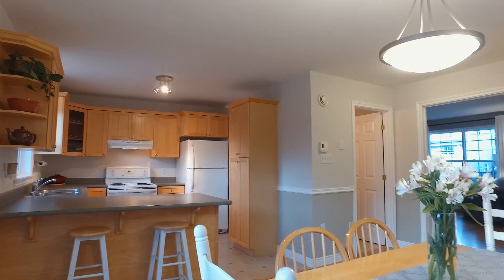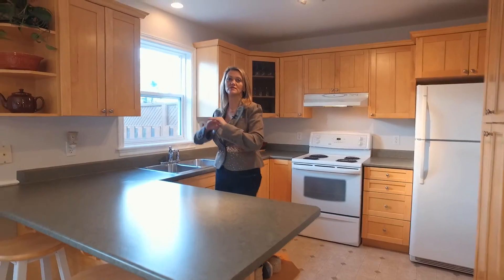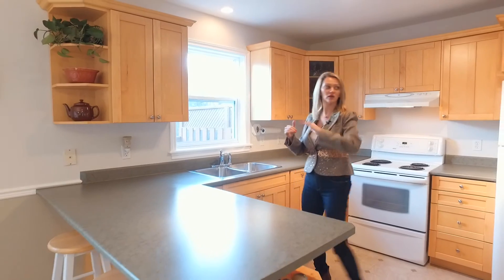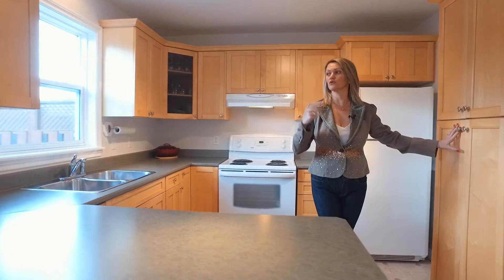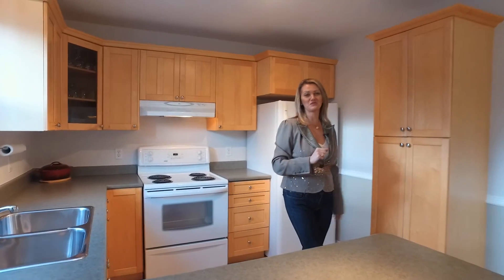We have a perfect size eat-in kitchen, a great back deck, and when you look out the backyard, you see that there is absolutely no one behind you — so a perfect place for privacy. What I like about the kitchen as well is we have this additional bank of cupboards, so lots of room for your food, extra pots and pans. This is going to be great again for you, the first-time homebuyer.